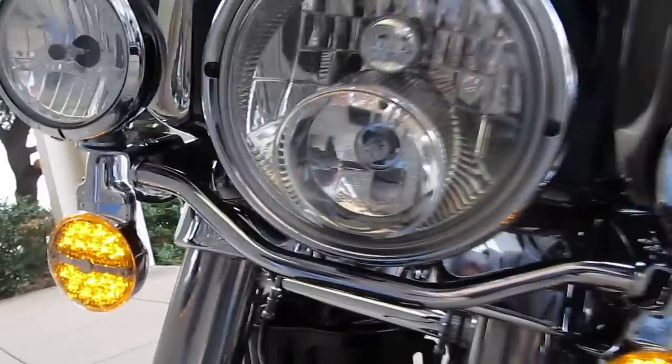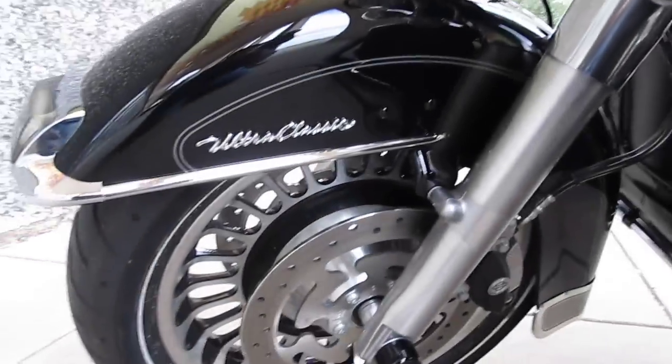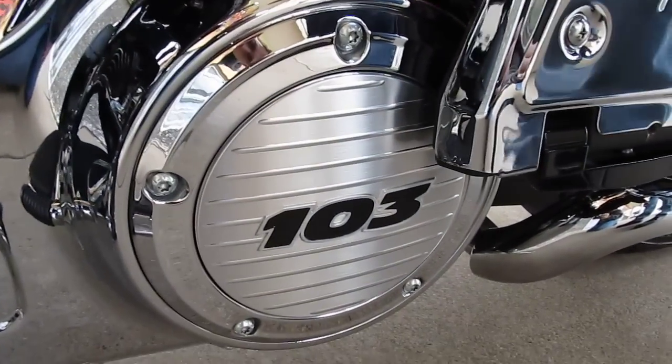It's got dual front disc brakes, just loaded. It's got a 103 motor in it here. The thing's got tons of power and torque, it's just all dressed out.